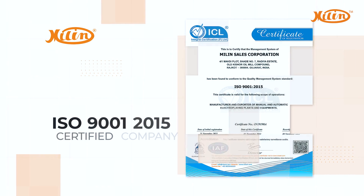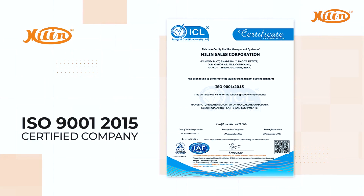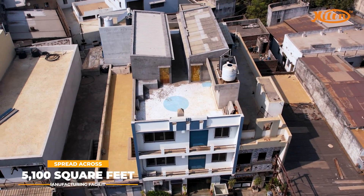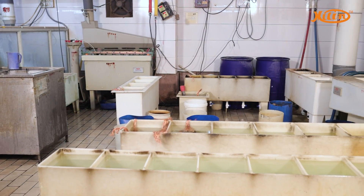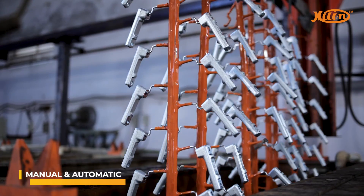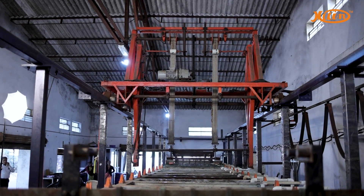Today our state-of-the-art ISO 9001-2015 certified manufacturing facility is spread across 5,100 square feet, where we produce an extensive range of products from manual and automatic electroplating plants as well as metal and non-metal finishing plants.